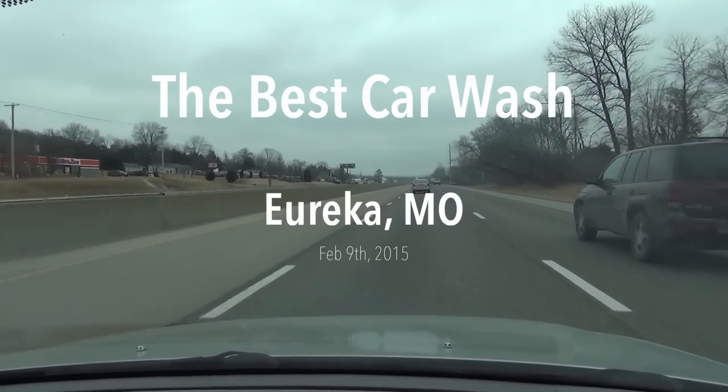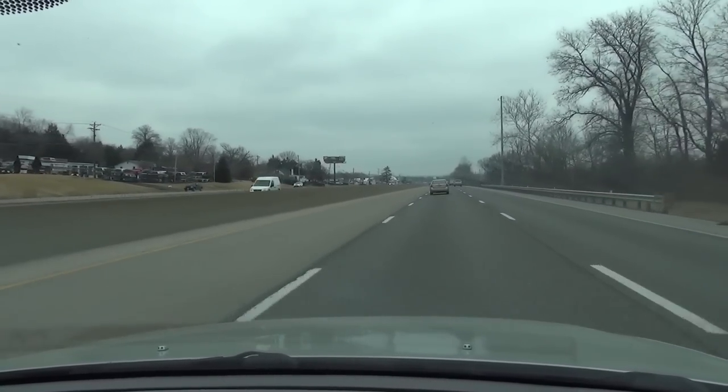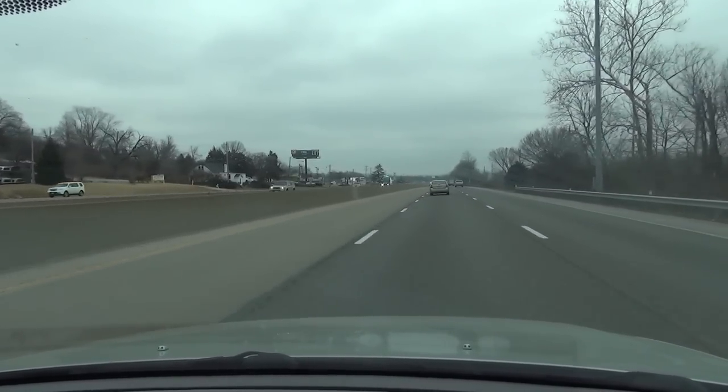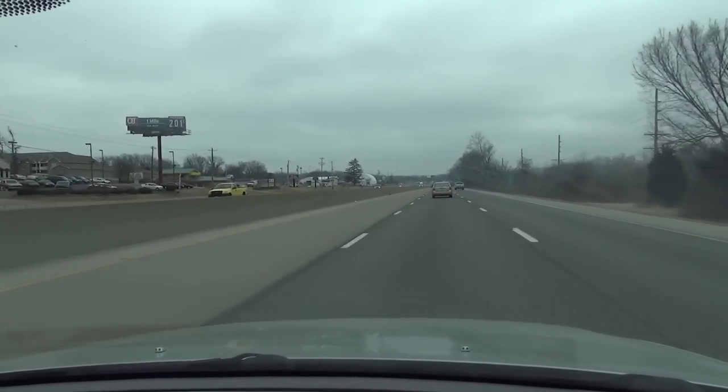All right, it is Monday, February 9th, about 11:30 in the morning, and we're going to go back and check out that other bay at the best car wash in Eureka, as promised.